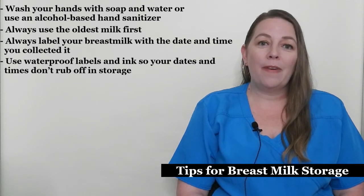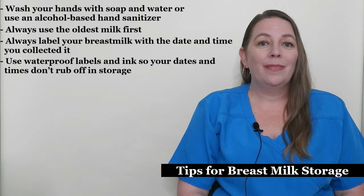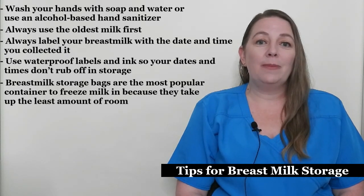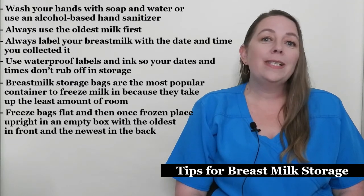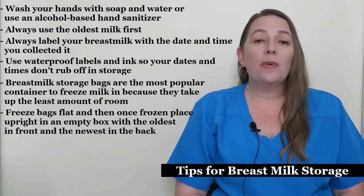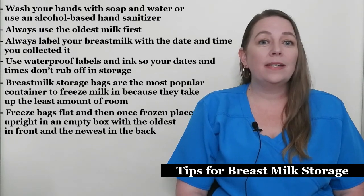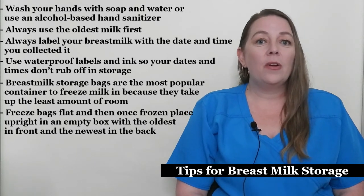If you're going to be sending breast milk to a child care provider, make sure to also label the milk with your child's name. Breast milk storage bags are the most popular container to freeze milk in because they take up the least space. Freeze bags flat, then once frozen place them upright in an empty soda box with the oldest in front and the newest in back. This also makes it easy for other people who feed your baby to know which milk to grab.